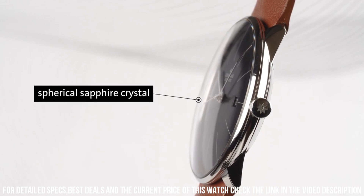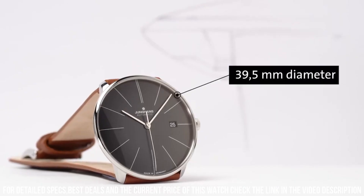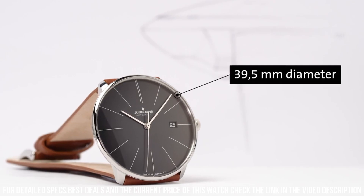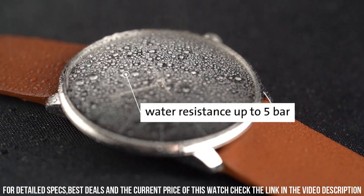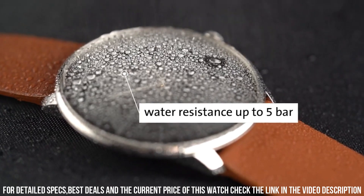Transparent case back. Tang clasp. Pull-push crown. Case size 37.7 millimeters by 7.3 millimeters. Band 20 millimeters.